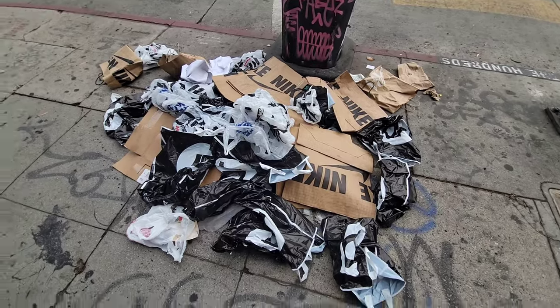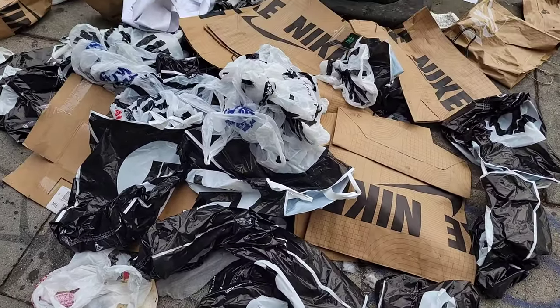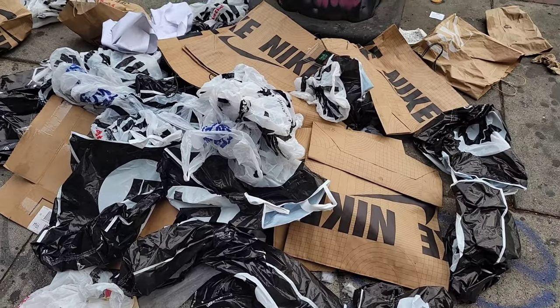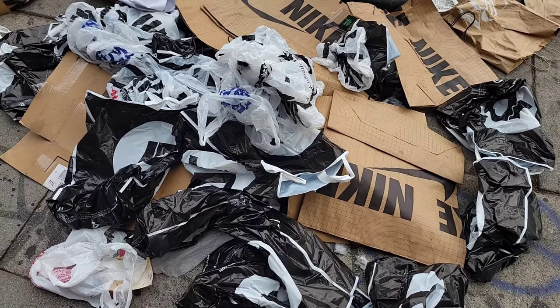This is the aftermath after all the resales come. They don't even throw their stuff in the trash — they just leave it all out on the floor. JD Sports bags, Foot Locker bags, Nike bags. I wonder how many of those were Ja Morant's.